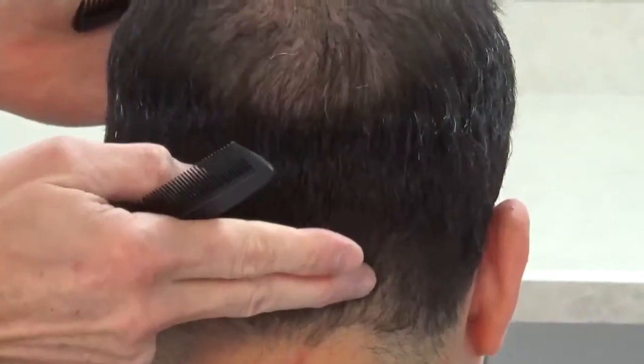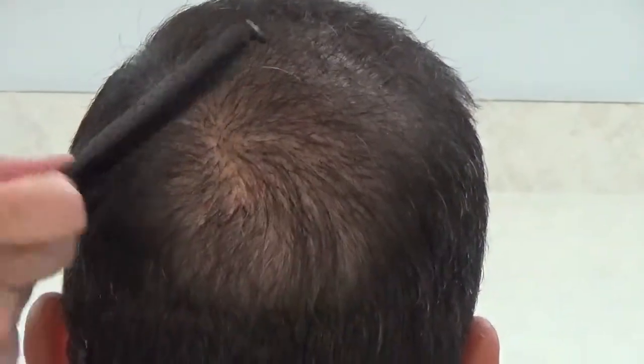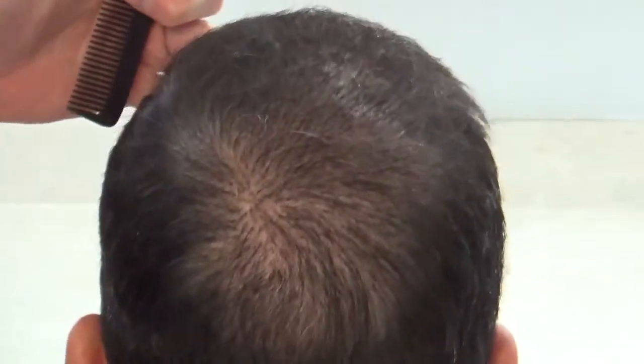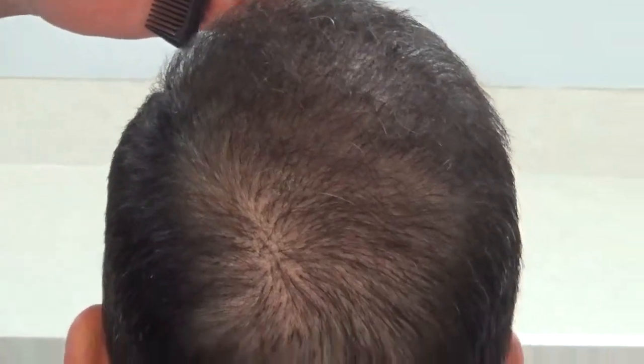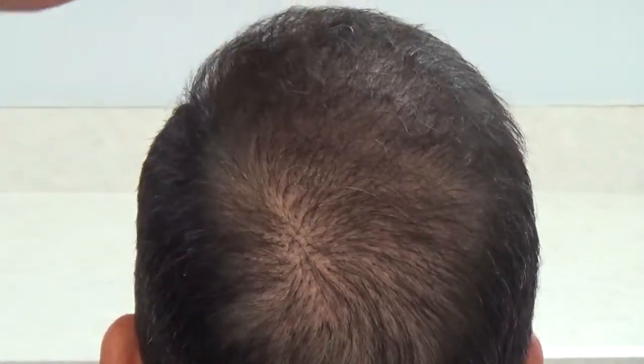And here's the back of his head. In the meantime, you can see the spiral we built. You can see how this is starting to come in. This is going to continue to grow. And as he grows out, this will even fill in more. Now remember, this is only five and a half months.